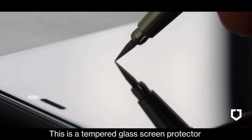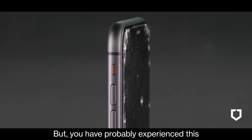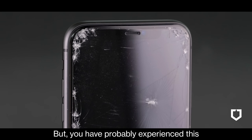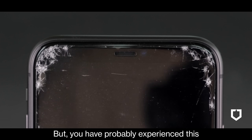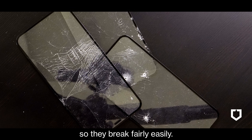This is a tempered glass screen protector. It's not bad, but you have probably experienced this — they are after all thin pieces of glass, so they break fairly easily.